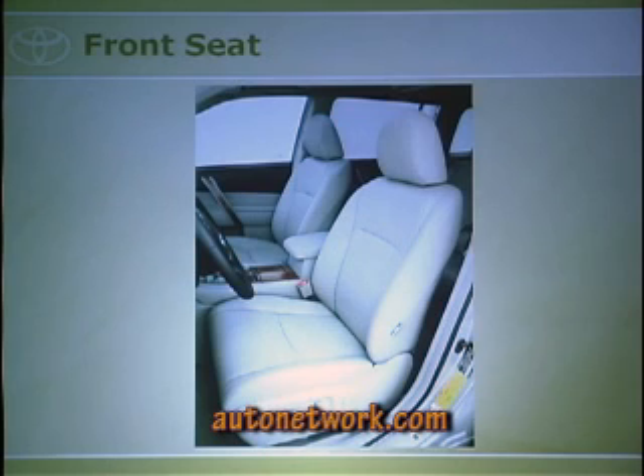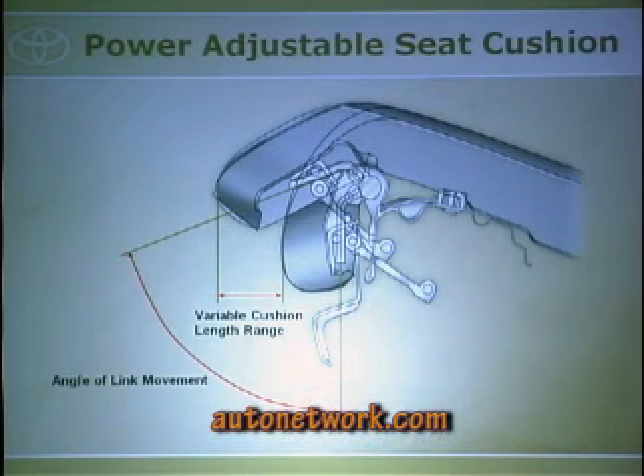A great new feature is the front seat cushion extension, just like on our Avalon — the seat cushion actually extends for those with longer legs who need more support. You press the first button and the seat rolls out or in, giving you a variable-length cushion. This makes it a 10-way adjustable power front seat instead of 8-way, and it comes standard on the Limited gas and is optional on the Hybrid Limited.